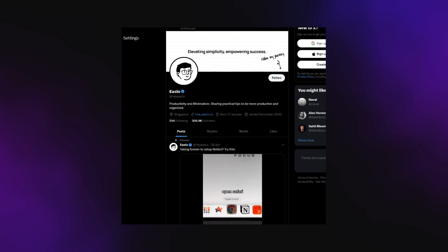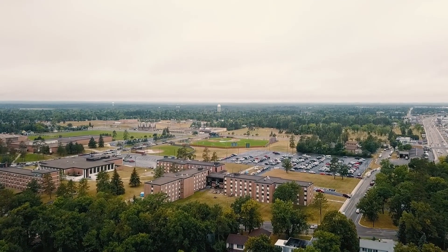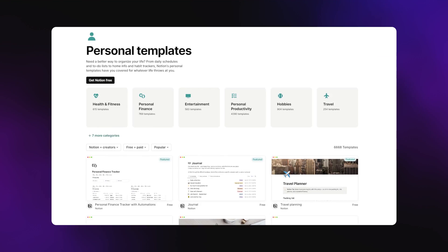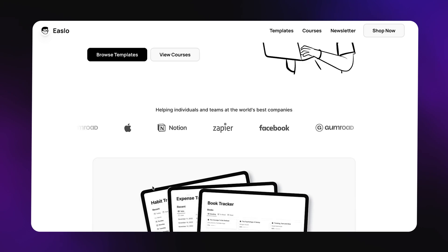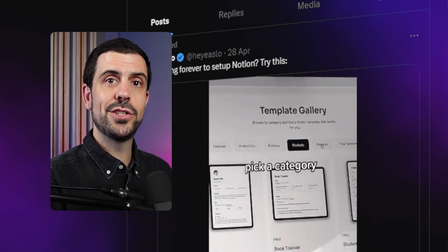The second way to generate more than $100,000 a year with no-code is to follow the footsteps of Jason Chin — he goes by Eastlo on Twitter. In 2021, he left university and was trying to find ways to generate some revenue. He studied design but discovered Notion and quickly realized there was demand for templates. So he hit up YouTube, started building out Notion templates, and began sharing tips about Notion and his journey on Twitter.